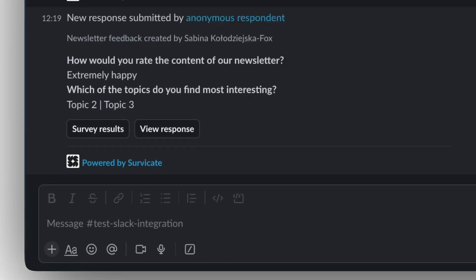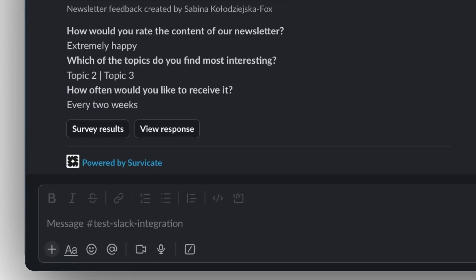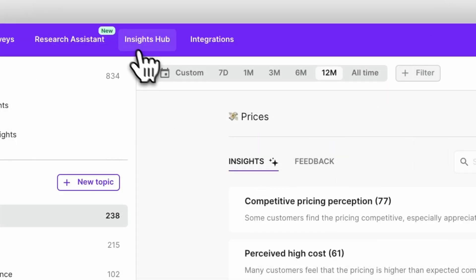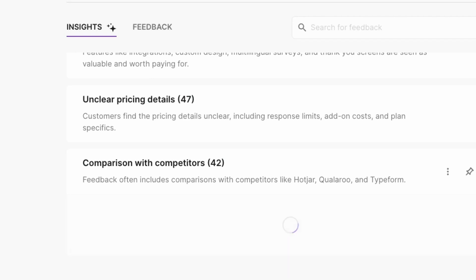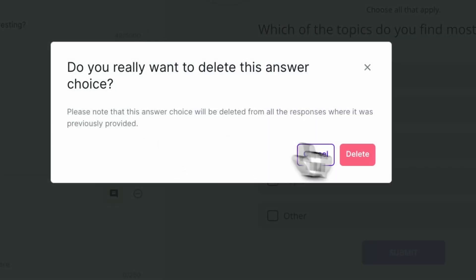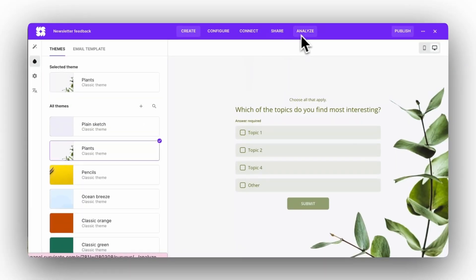Integrations with Slack and Microsoft Teams can automatically inform you about the responses you need to follow up on. Finally, analyze the results easily with real-time automated reports and an AI-assisted insights hub. There is practically no learning curve to Survicate, as the builder is visual and very intuitive, and each stage of feedback collection has a dedicated tab. No time wasted implementing complicated software or digging through the results manually.